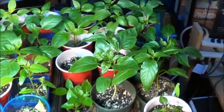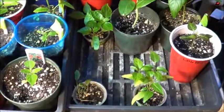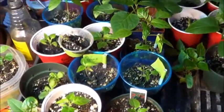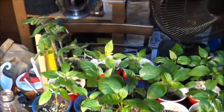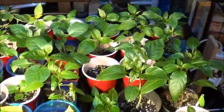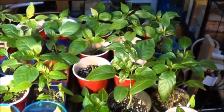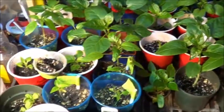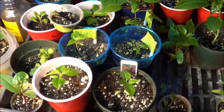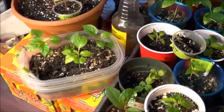The lighting's not great here because I had to move my little lamp so I could actually get in here and show you what's going on with my pepper starts. Over in the corner there, I've got my tomatoes. But some of these pepper plants are starting to look pretty good, even though I am still dealing with those little sap-sucking buggers. I do seem to be reducing their numbers a little bit, so that's fantastic.